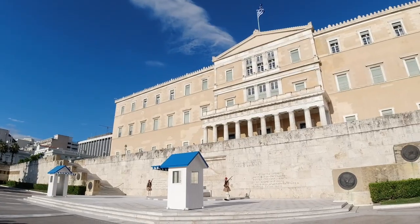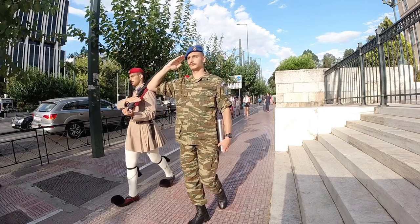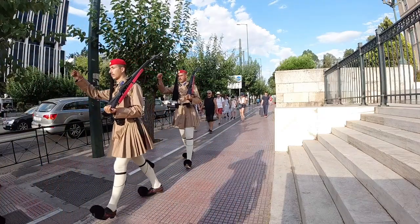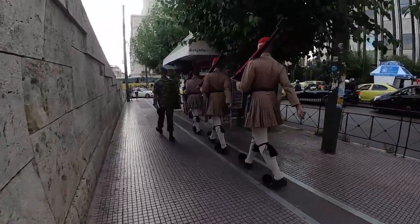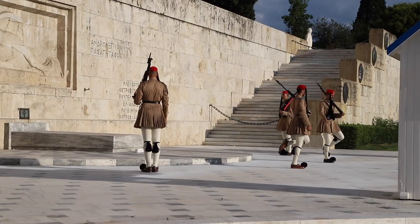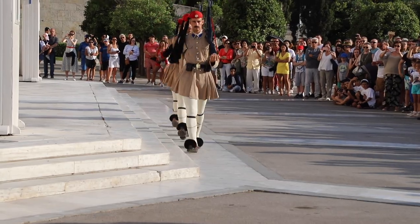Greetings from Syntagma Square here at about 6:30 on a Thursday evening, Athens, Greece of course. Behind me is the House of Parliament. I just witnessed the changing of the guards — the Evzones. They're the elite part of the Greek army that serves as the presidential guard. Every hour they do a ceremony where the changing of the guards takes place right there at the Tomb of the Unknown Soldier, right here in Syntagma Square. Very cool. It's where the head of government is, the prime minister and all their cronies.